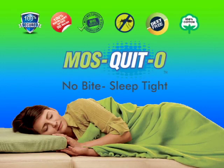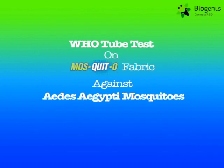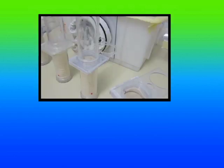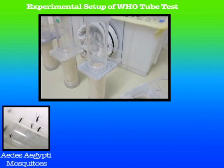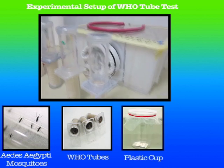The one-of-its-kind mosquito repellent blanket — Mosquito No Bite, Sleep Tight. To test the effectivity of the mosquito blanket, a who-tube test was conducted at Biogen AG, Germany. The experimental setup includes Aedes aegypti mosquitoes, who-tubes, plastic cups, and an aspirator.